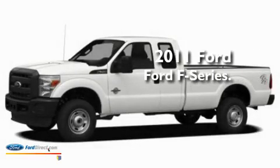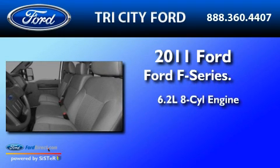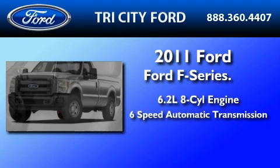This is a brand new 2011 Ford F-250. It has a 6.2-liter 8-cylinder engine and a 6-speed automatic transmission.